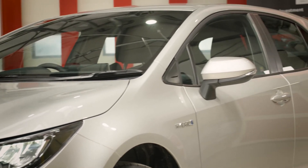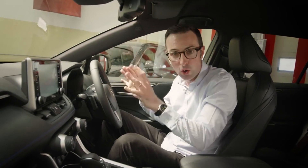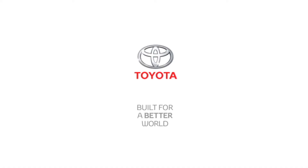Whether that's the engine, the electric motor, the electric motor on its own, or the engine on its own — it does all of the thinking for you, so you can sit back, relax, and enjoy the drive. Toyota: built for a better world.